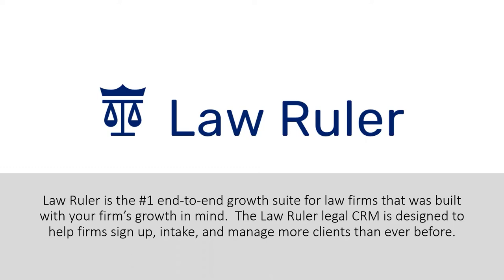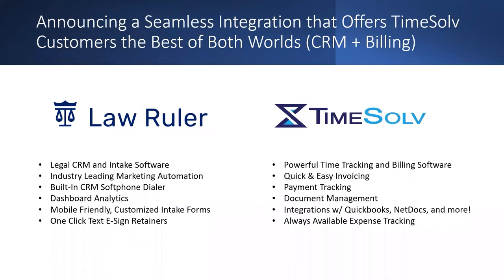Let's dive in and talk about the TimeSolve and Law Ruler integration. TimeSolve is a powerhouse of time tracking and billing software — industry-leading and revolutionary, offering innovative solutions including quick and easy invoicing, payment tracking, and document management. They integrate with great programs, and we're excited to be one of them. Law Ruler comes into play by helping with relationship management, intake management, preventing leads from falling through the cracks, tracking KPIs, and dashboard analytics to help you make bold decisions to grow your company.